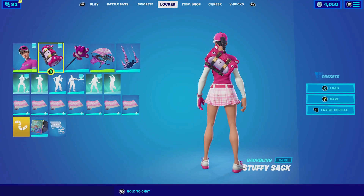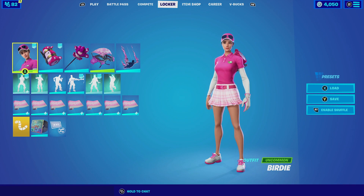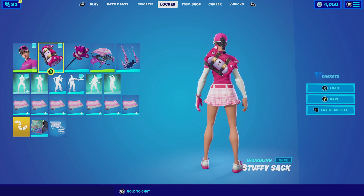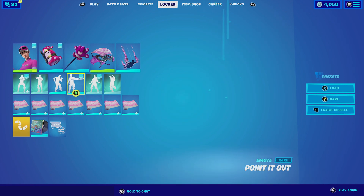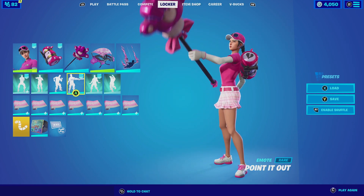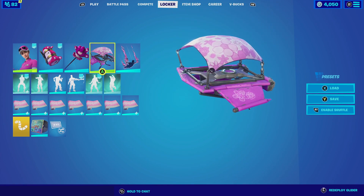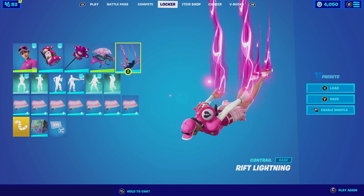For our first combination with the Stuffy Sack, we are going to be pairing it up with Birdie. Birdie has an almost identical pink color scheme with her hat and shirt, so it complements the backbling very well. For the harvesting tool we're going to be going with the Cuddle Paw. The Cuddle Paw is basically just a bear paw, but it matches really well with the color scheme and theme. For the glider we're going to be going with Petunia — you can obtain it right now in the item shop and it matches really well with the pink aesthetics.